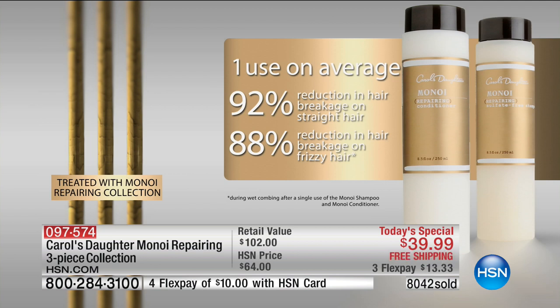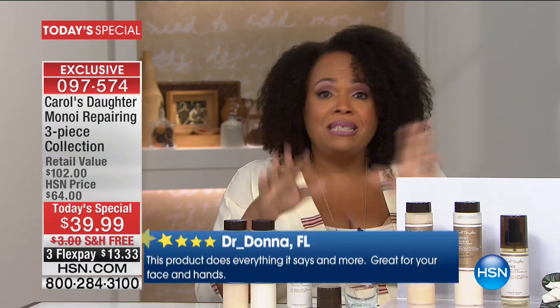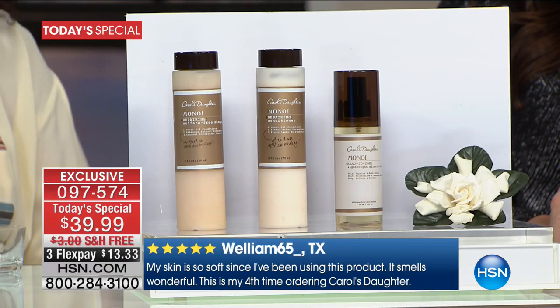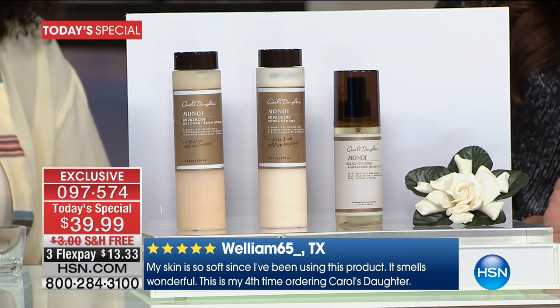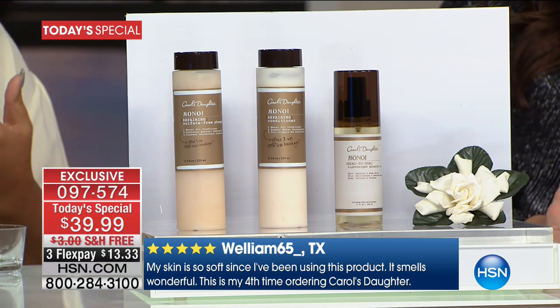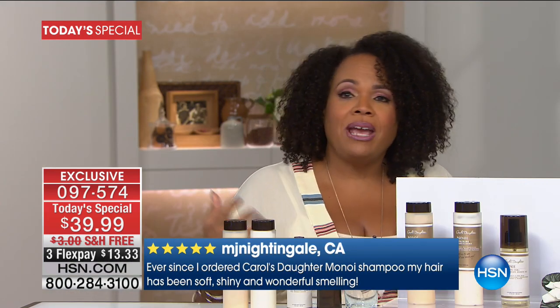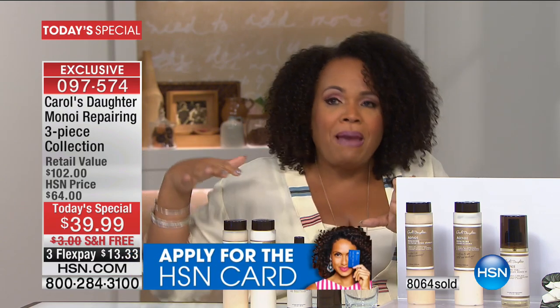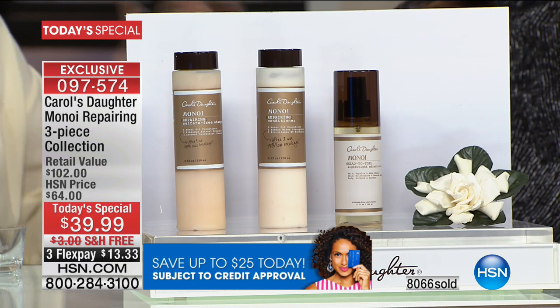To put it in round numbers: imagine you shampooed your hair and found a hair ball of 100 broken hairs in the shower drain. A 92% reduction means it goes from 100 to 8. Where is the hair going if it's not in the drain? It's staying on your head where it belongs. Lisa used to have to sweep her bathroom with a damp paper towel for wispy fallen hairs — now she doesn't have hair on the floor, her shoulders, or her pillowcase.